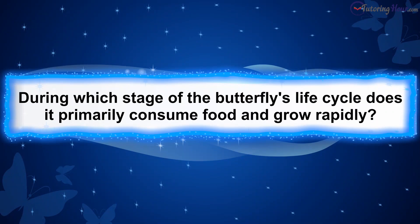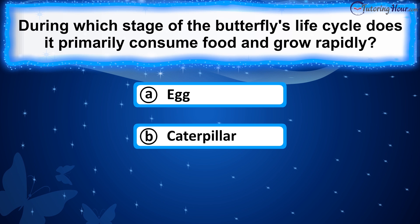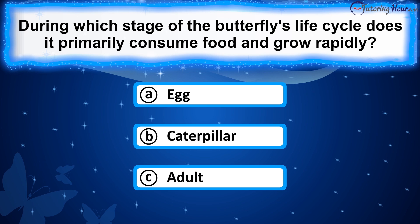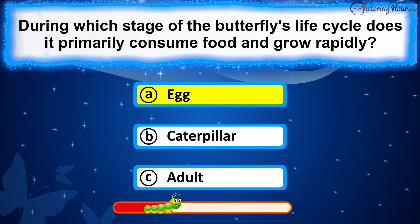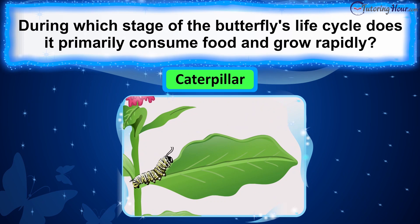During which stage of the butterfly's life cycle does it primarily consume food and grow rapidly? Is it A. Egg, B. Caterpillar, or C. Adult? The correct answer is caterpillar. The larva stage, also known as the caterpillar stage, is when the butterfly primarily feeds and undergoes rapid growth to prepare for the next stage.